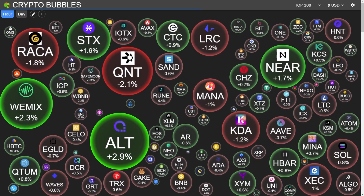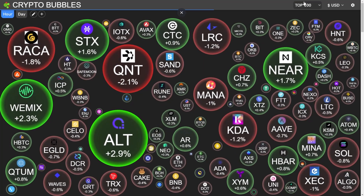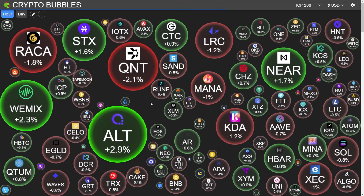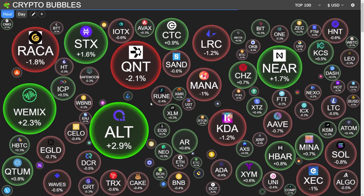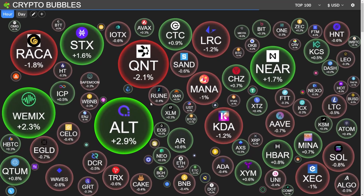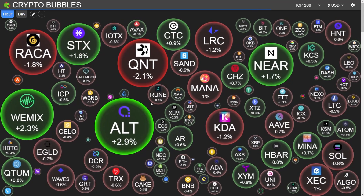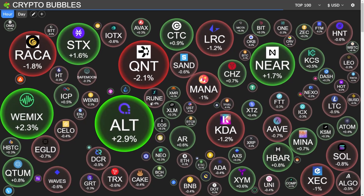When you first load this website, it loads a very nice graphical display in the form of bubbles. On the homepage, the top 100 cryptocurrencies are loaded in the form of these bubbles. There are other websites like this, but I have found Crypto Bubbles to be very soothing as well as good on the eye because you can clearly see which coins are increasing in value.